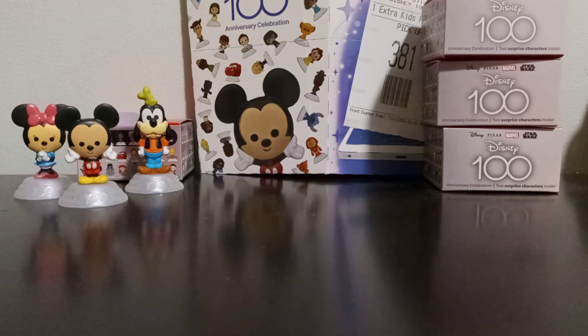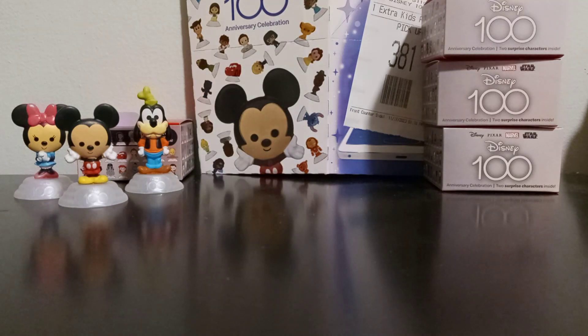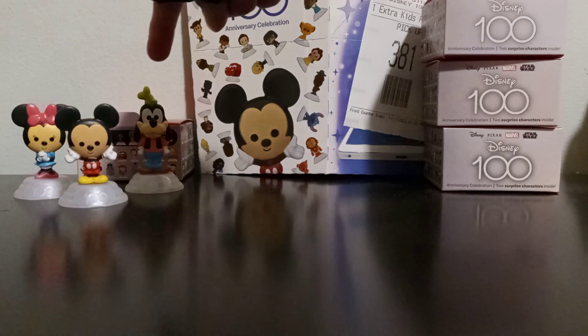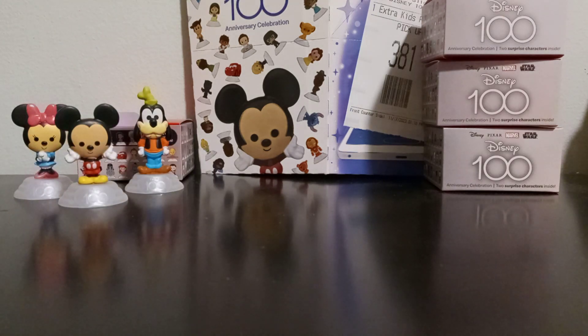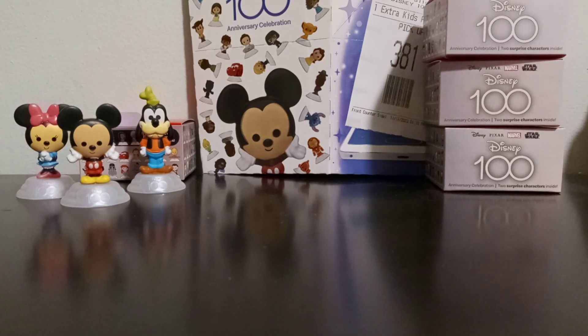Hello everyone! Welcome to the second video for McDonald's Happy Meal Disney 100th Anniversary Happy Meals. There were — or there still are — 62 toys in total. In between that first video about two and a half weeks ago and right now, we picked up Mickey Mouse and Goofy in various boxes, and there are also other toys, but today I'm just going to open up two boxes.